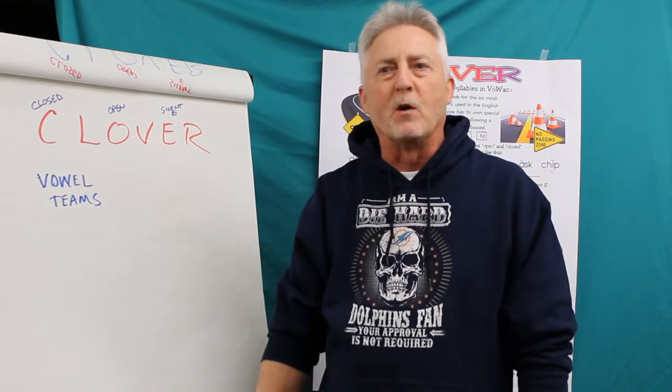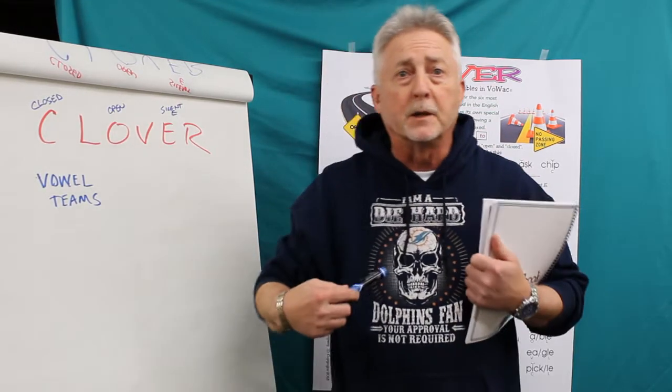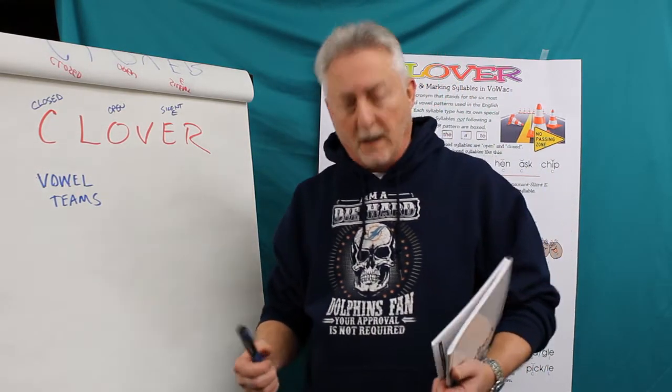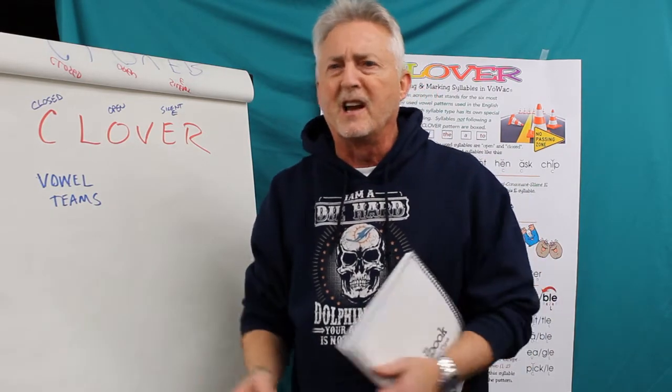Hi, welcome back. John here with VOAC Publishing again. As you see, I didn't change my sweatshirt. We're shooting all these videos in a series, or at least this portion of it. And yes, I'm a Miami Dolphin fan. I won't even apologize for that — you're just going to have to deal with it.